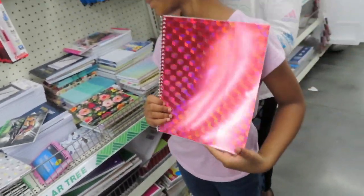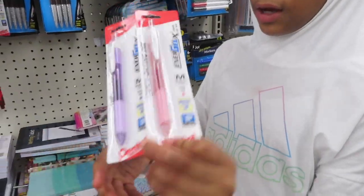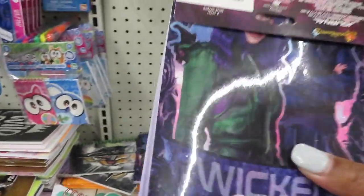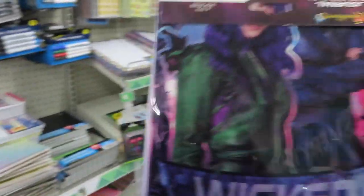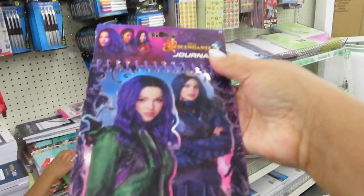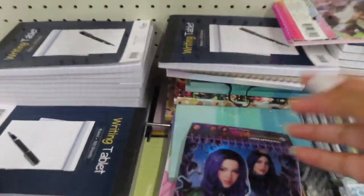That's pretty. Look at these — those are cute too. If your favorite color is pink or purple, you should really come and get these. This is cute too. Descendants — so this is like another Descendants little journal. That's cute you guys.